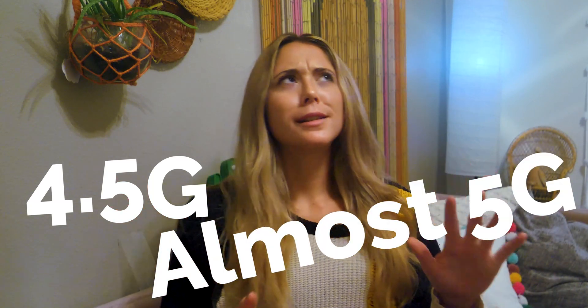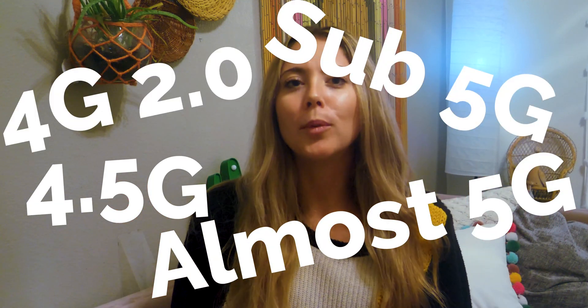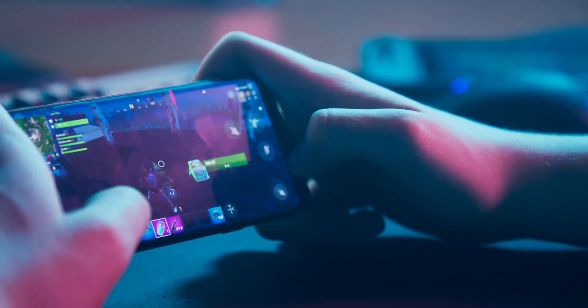Maybe you want to call it 4.5G, almost 5G, sub 5G, or 4G 2.0. I do know that DSS puts the D in depth of 5G. The point of 5G is to create mobile speeds that potentially reach 1 gig download speeds and allow us to do more than ever before on our cell phones — create less latency for gaming and have a smoother mobile experience overall. DSS will do that, but not to the degree we're expecting. I'd be willing to bet many people won't notice a huge difference in their DSS 5G versus 4G LTE mobile experiences.